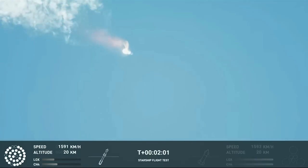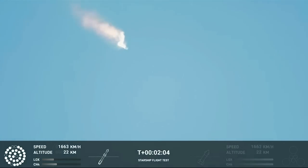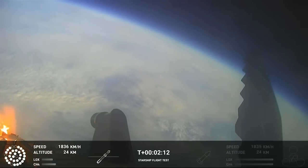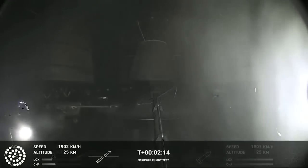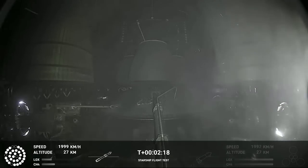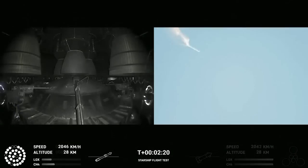When Starship separates, we light up six engines in a staggered sequence. If all goes well, those six engines will burn for almost six and a half minutes. On-board view from Starship, and there are views of the Raptor engines on the second stage as we prepare for stage separation.